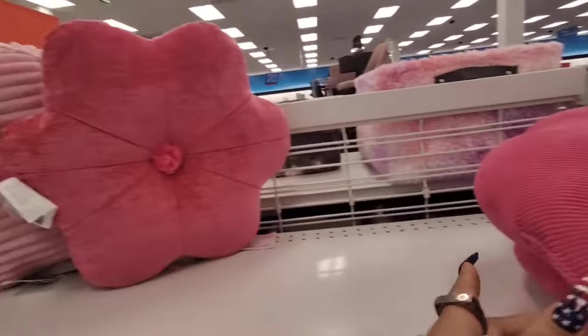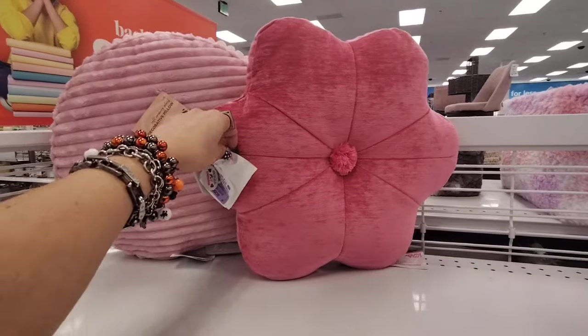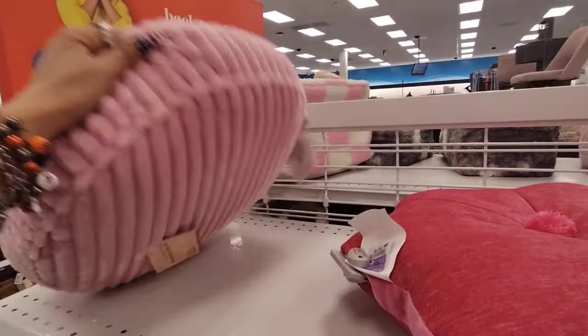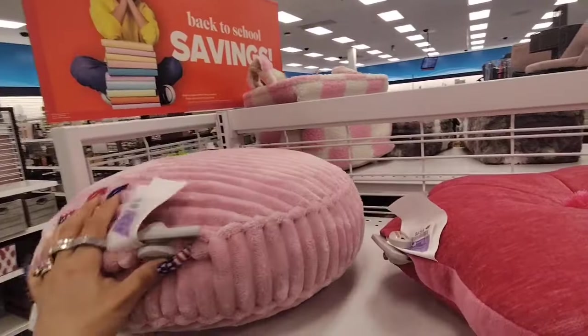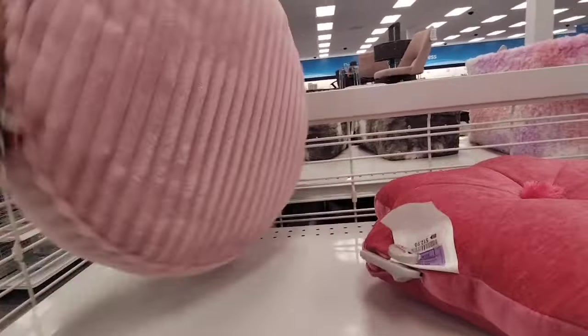They also have this really pretty flower one — kind of looks very 60s, very vintage retro, $12.99. And they also have this circular pink pillow which you could totally play up with your Halloween glam. It's $12.99.